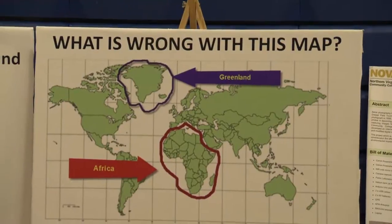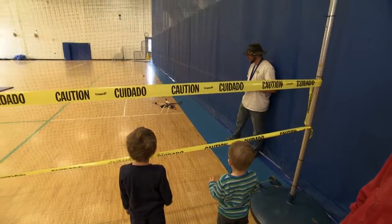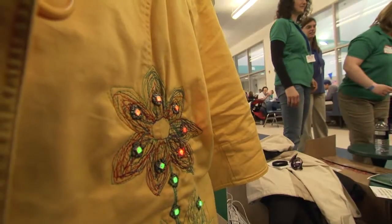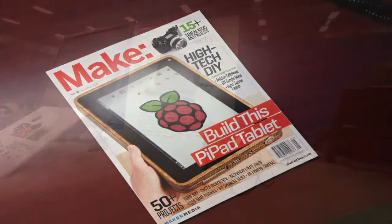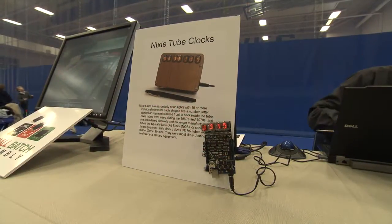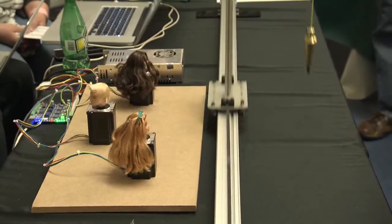A Maker Faire is a place where kids and adults can learn a lesson in geography, watch a demonstration of drone aircraft, hear about advances in sustainable design, then try on light-up clothing. Founded with the do-it-yourself philosophy behind Make Magazine, Maker Fairs celebrate artful inventiveness, high-tech creativity and thinking that often goes way outside the box.